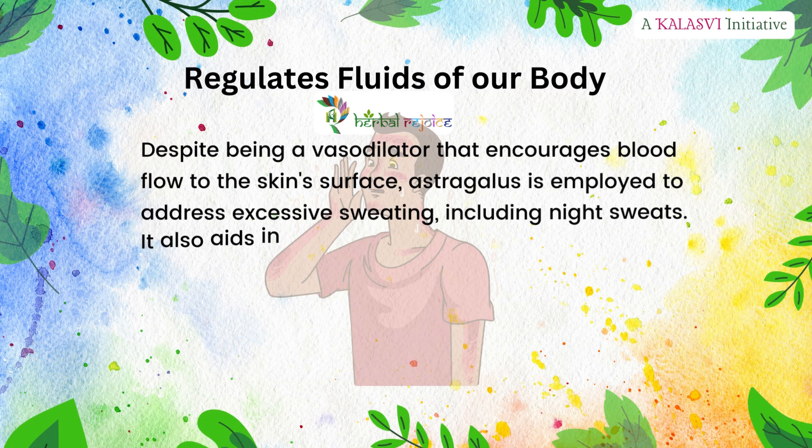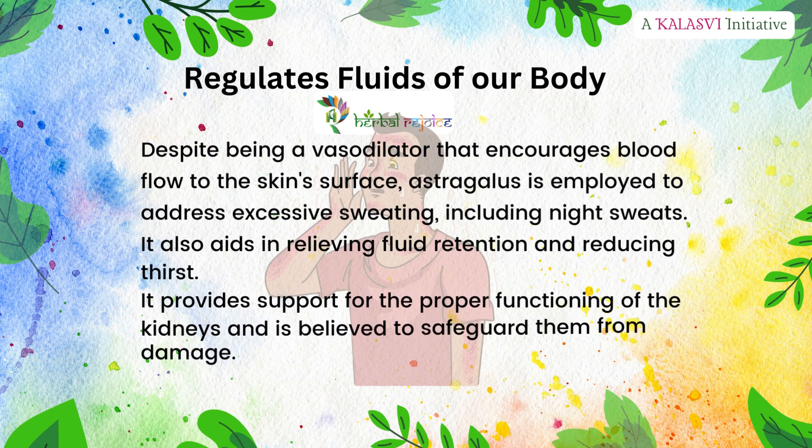Astragalus also regulates the fluids of our body. Despite being a vasodilator that encourages blood flow to the skin's surface, Astragalus is employed to address excessive sweating, including night sweats. It also aids in relieving fluid retention and reducing thirst, and provides support for proper kidney functioning, believed to safeguard them from damage.